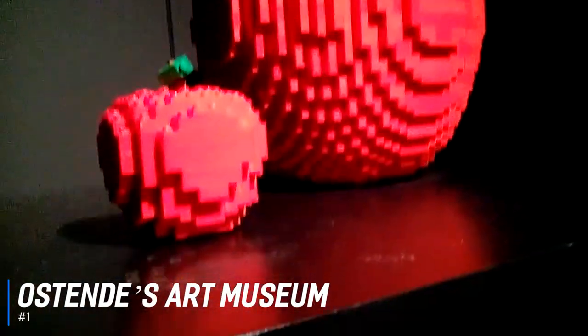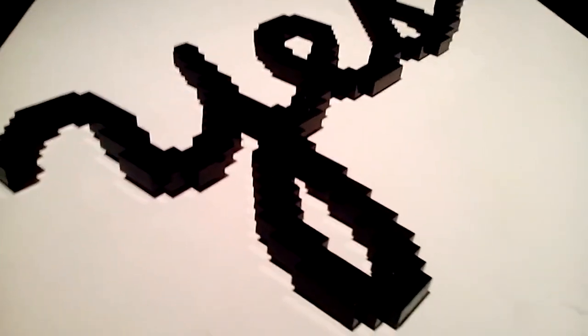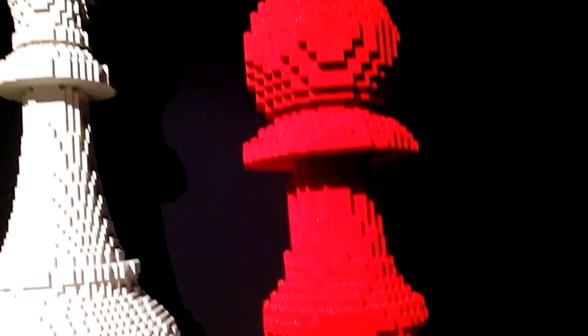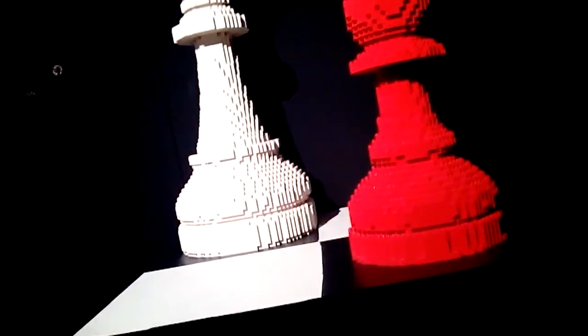And at number 1 is Ostend's Art Museum. The Musée is a museum in Ostend specializing in Belgian art from 1830 onwards. The Art Museum has an exceptional collection of modern and contemporary art from Belgian artists or artists who live and work in Belgium. This makes the museum unique amongst other museums in Flanders. The permanent collection focuses on Belgian art from 1850 to the present, and highlights include works by James Ensor, Leon Spiliart, and Constant Permic.